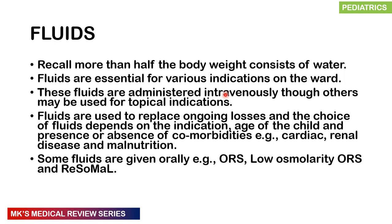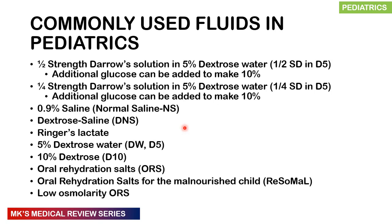Fluids make up more than half your body weight, and they are very essential for various indications on the wards. They can be administered intravenously, given orally such as oral rehydration salts, low osmolarity ORS, or rehydration salts for the malnourished child. Some can also be used topically for cleaning wounds and burns. The choice of fluid depends on the indication, the age of the child, and the presence of comorbidities such as cardiac disease, renal disease, and malnutrition.